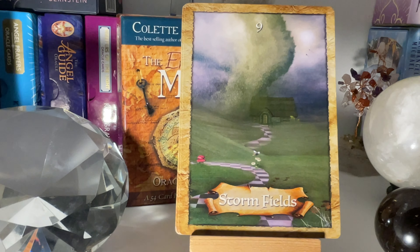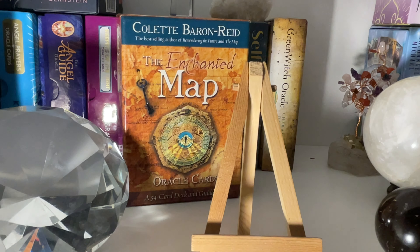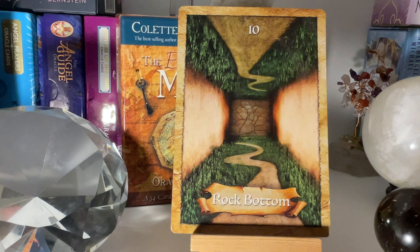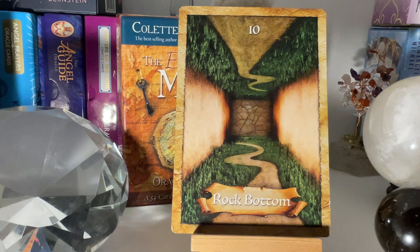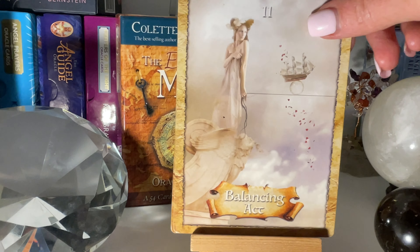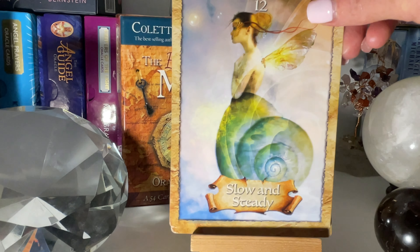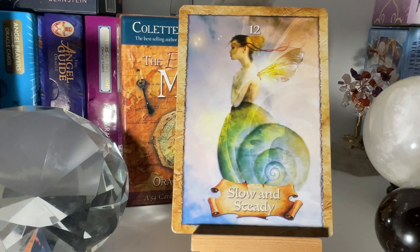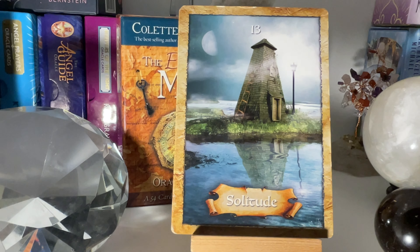So you've got Storm Fields. It's quite interesting, me not using these cards for such a long time. Now I've pulled them out and I'm like, oh my goodness, I remember this card. Like for instance, with the Rock Bottom here, it's sort of like you get to rock bottom but it's a positive thing because there's only one way now and that's up — you can't go any further down. I remember pulling out this one a lot, and yes, I learned to read intuitively using this deck. It was very helpful.